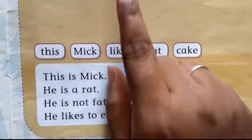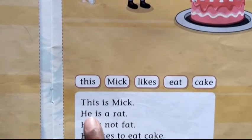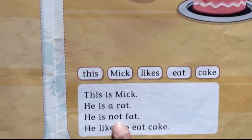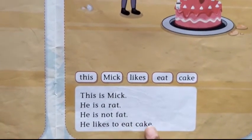This is Mick. He is a rat. He is not fat. He likes to eat cake.